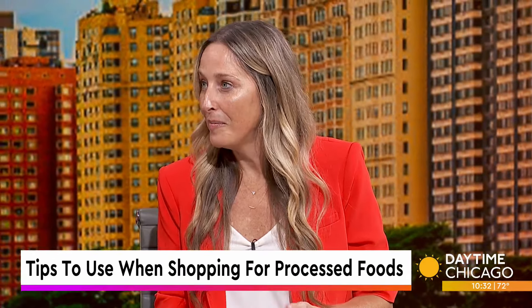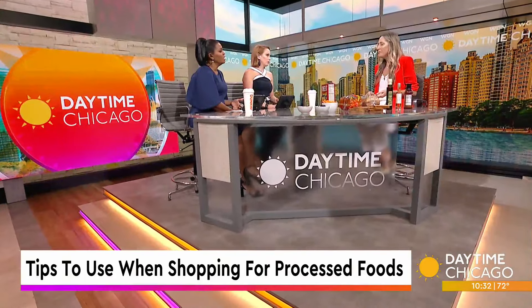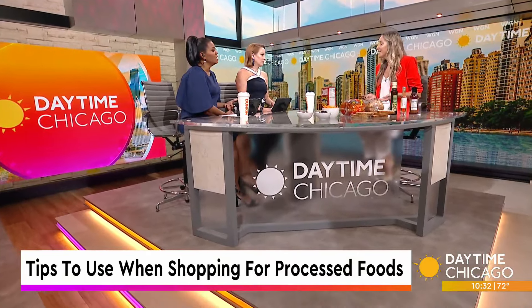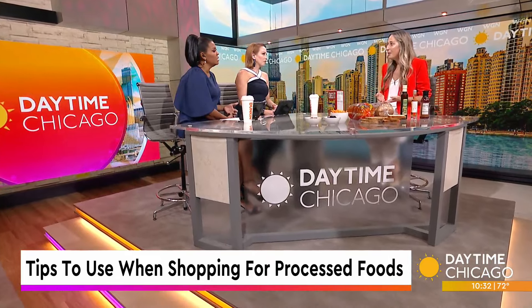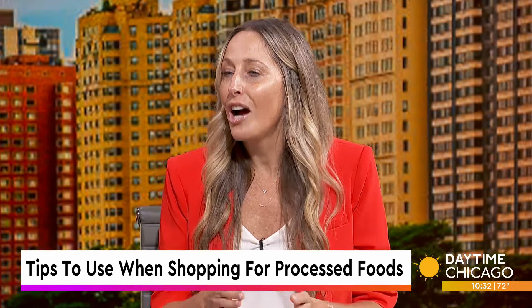So you do have levels of processing. You have processed, you have ultra-processed foods, and they differ in the degree to which the food has been modified from its original state. So an example of a processed food would be canned diced tomatoes. It's still a tomato, but it's had some processing — probably had a preservative added to it so it could be shelved. Processing meaning like it got chopped up, went through a process? Yes.